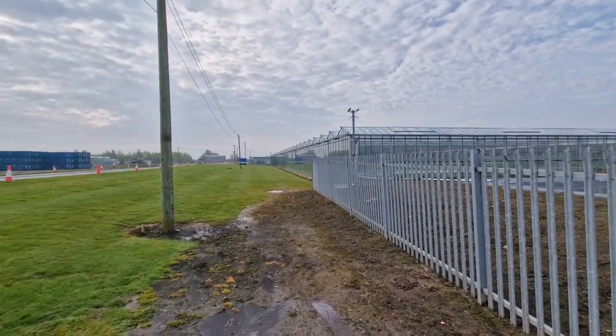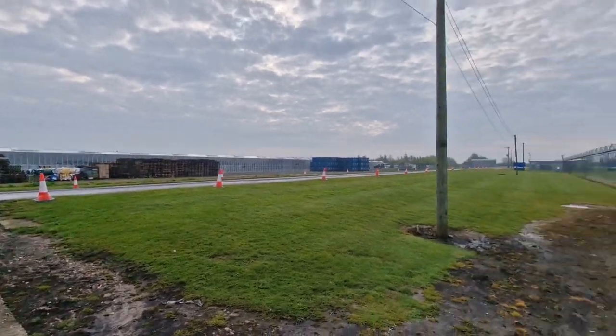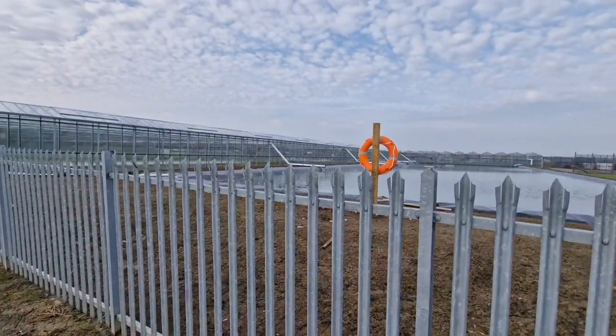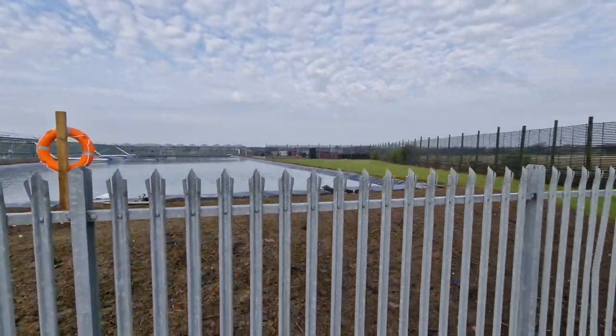Hello, you absolute legends. Welcome back to the channel. John here, and we are at a place called Fountain Plants this morning, which boasts to be Europe's biggest greenhouses.